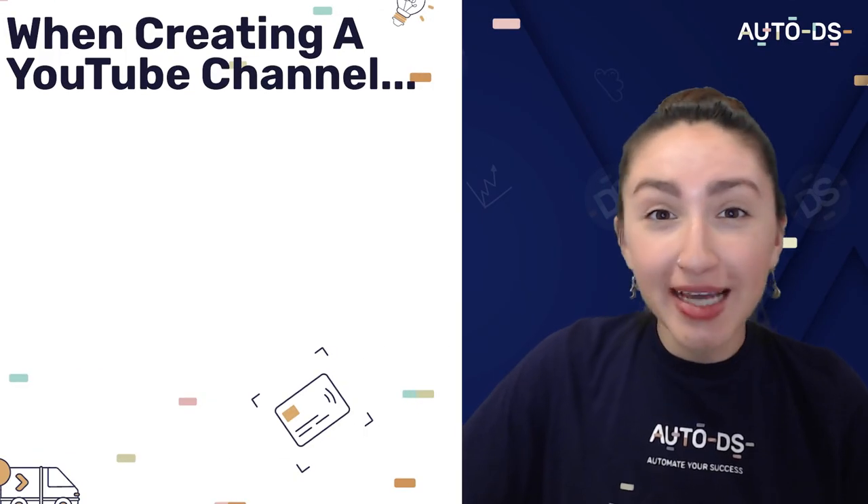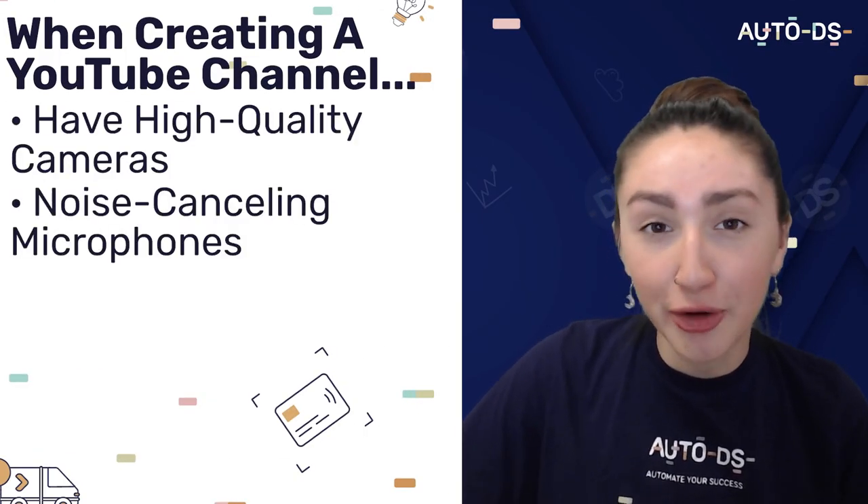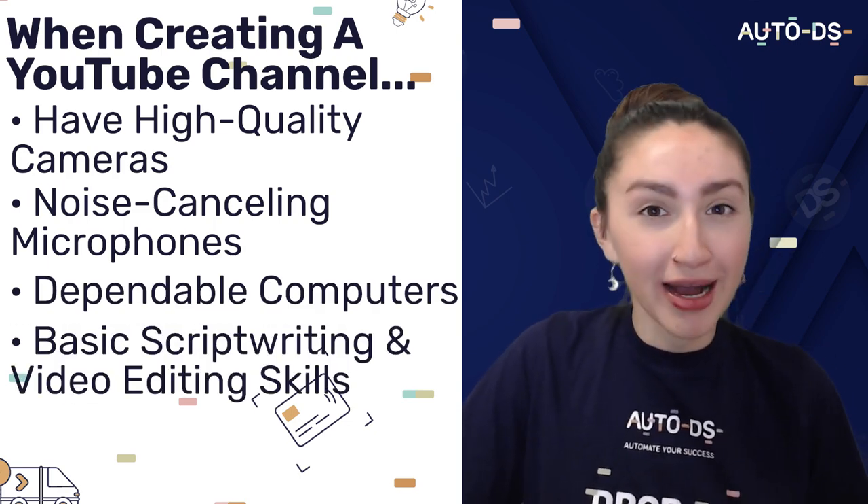When you create your YouTube channel you need to utilize reliable equipment that can help you to produce high quality content. For example, you should have high quality cameras, noise cancelling microphones, dependable computers and some basic script writing and video editing skills. Remember that the key factors to attracting YouTube subscribers would be the content and the timeliness of the content that you're sharing. Therefore you should continue to analyze the trends and identify the preferences of your target audiences.